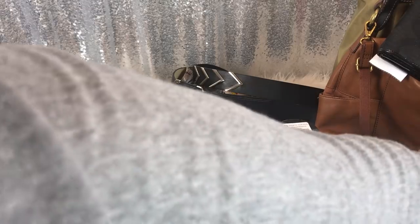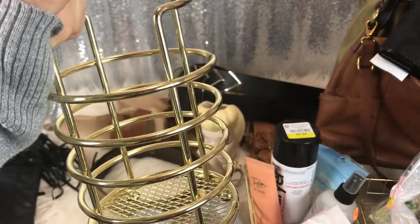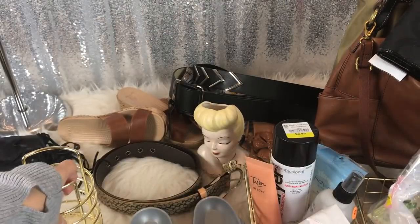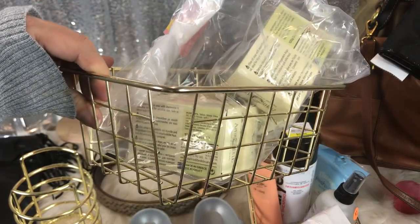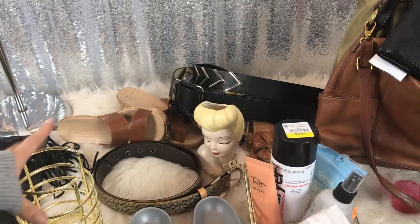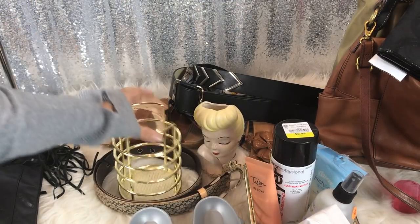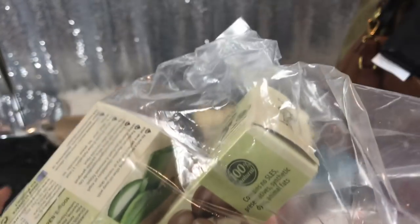I picked up these baskets — I picked up all three of them for a dollar. I'm not sure if this is a brush basket or for toilet paper. It was a whole set. I really only wanted these gold baskets because I thought they were super cute, but she said she'd take the whole set for a dollar.